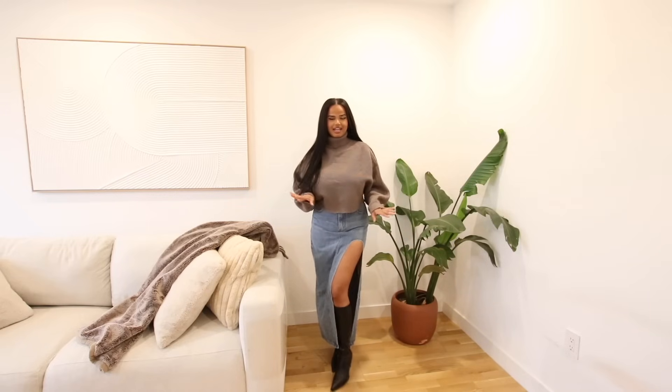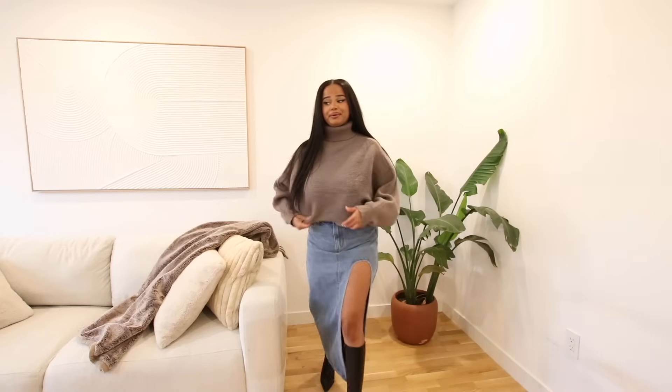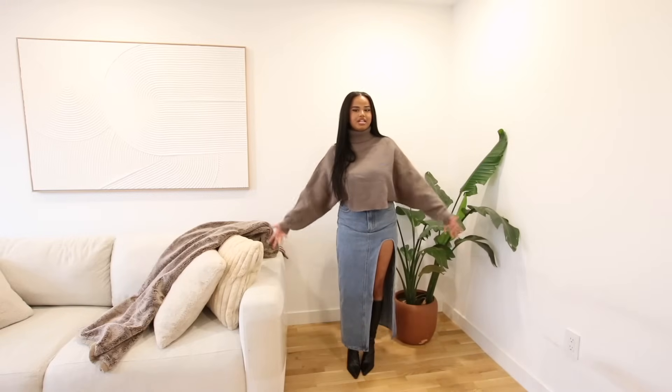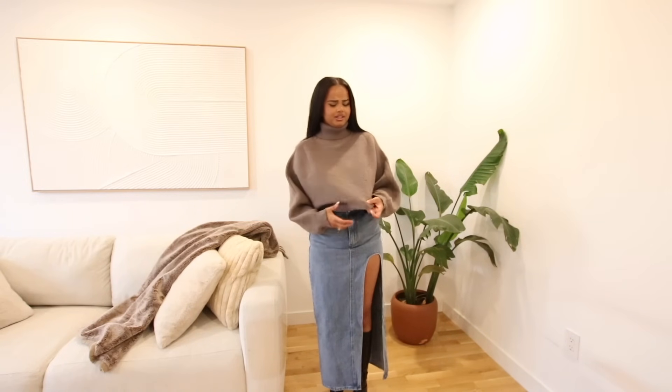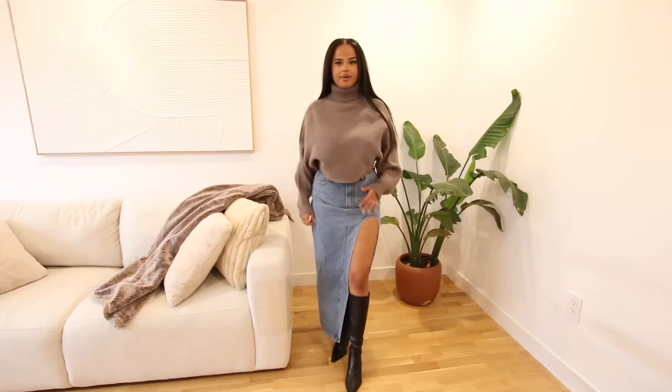I love the slit on this skirt — it's a perfect length, gives that hint of sexy, and the quality of the denim doesn't feel cheap at all. This is a pretty good find on Shein, especially if you're on a budget and still trying to look cute and trendy. I would definitely get more colors of this. The little knit sweater is really nice too — Shein knows what's popping with neutral colors.